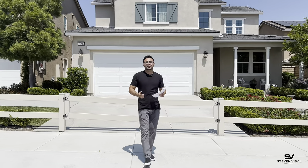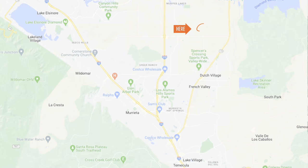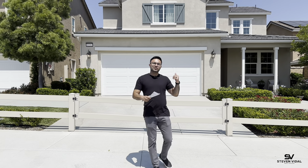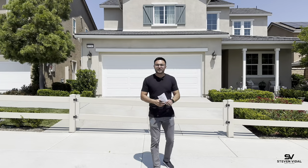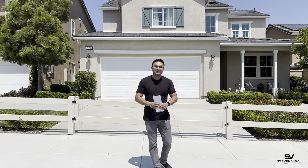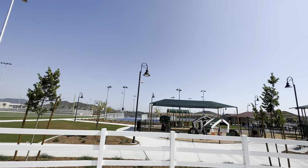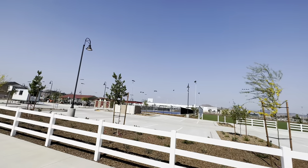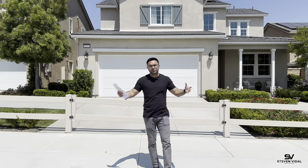Welcome to Heritage at Bravada North by Richmond Homes here in Menifee, California. We are just off of Scott Road, about three miles away from the 215 freeway. Right behind us is Liberty High School — the new high school they just built here in Menifee. It's a great school. In this community, they're going to be building five different parks and trails throughout. The HOA at buildout is going to be $117.